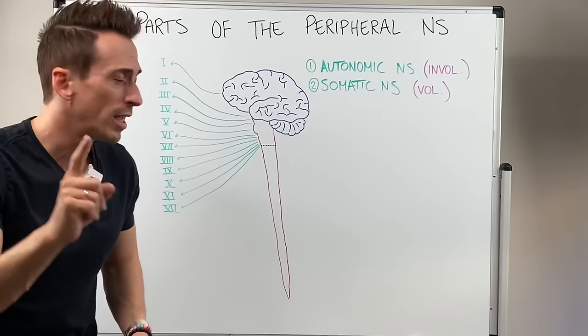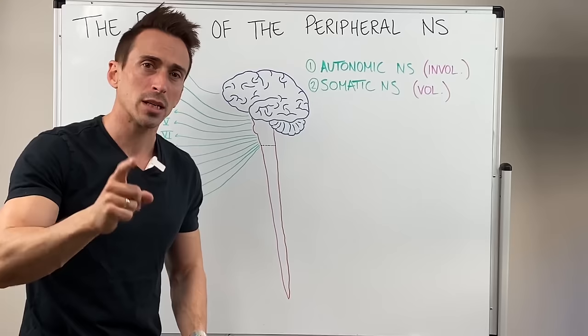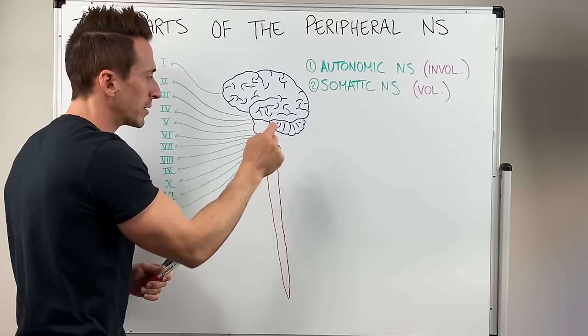The take-home message is that regardless of autonomic or somatic, these particular nerves either shoot out and away or come back into the brain, brainstem and spinal cord. So let's have a look at those.